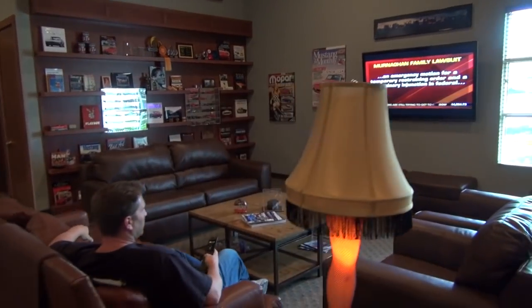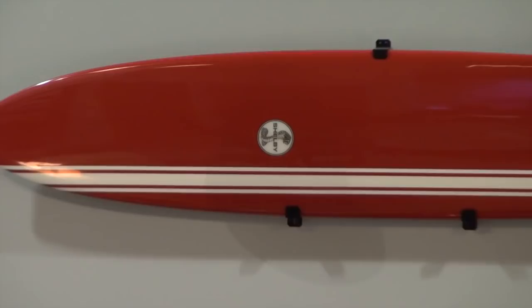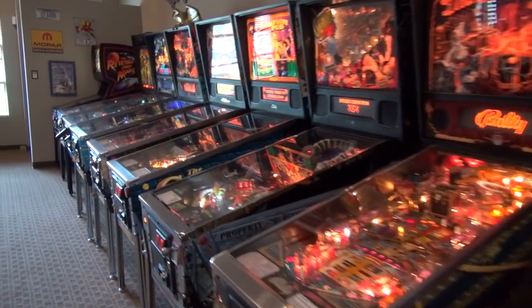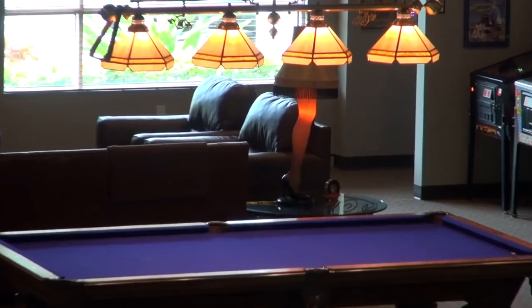Here we're in the lounge area of the zoo. In the lounge you'll find a couple plasma screens, of course a full commercial bar, reading material, and a lot of memorabilia. Basically the idea is that this is a social place. It's a place to hang out with friends whether they're car people or not. We can watch the game, play some pinball, shoot some billiards, look at pictures, play poker — whatever it might be, it's a place to gather and have fun.